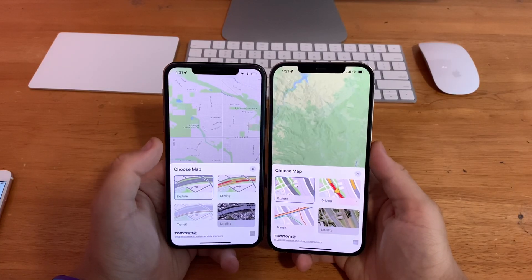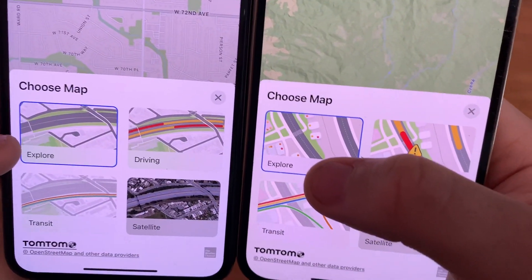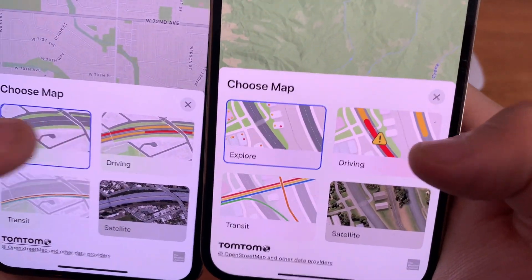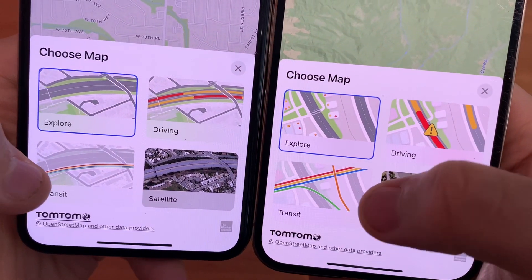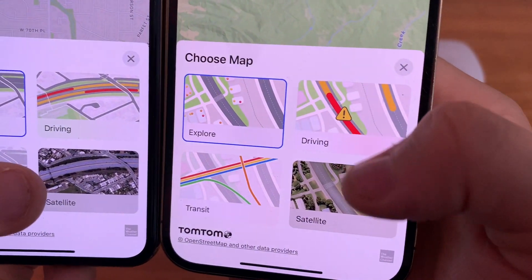In the Maps app, when you go to choose a new map type, you'll notice brand new icons for each option. Explorer has a new icon, driving has a caution mark, transit now shows actual railway lines instead of one direction, and satellite has a much cleaner view.